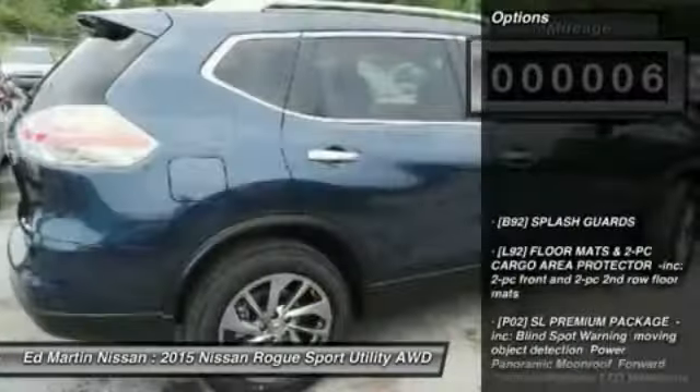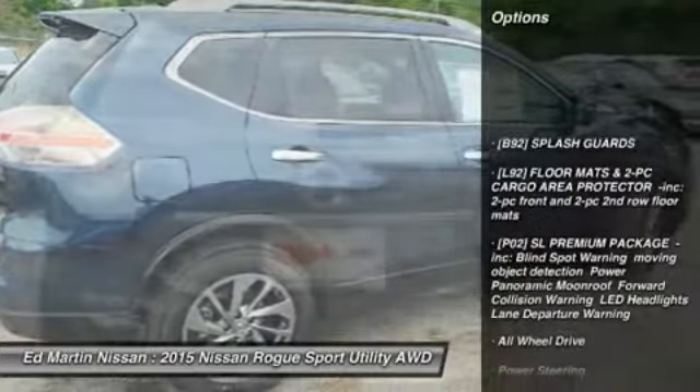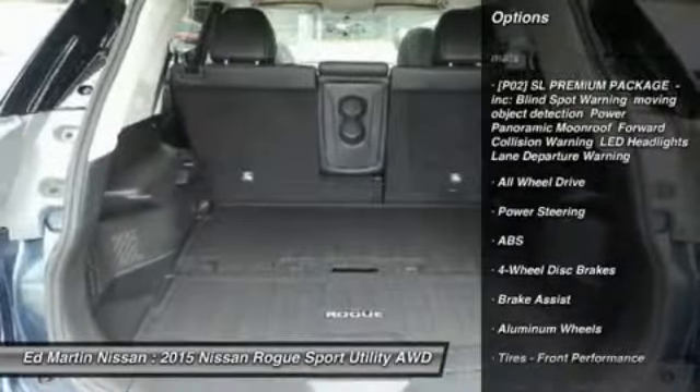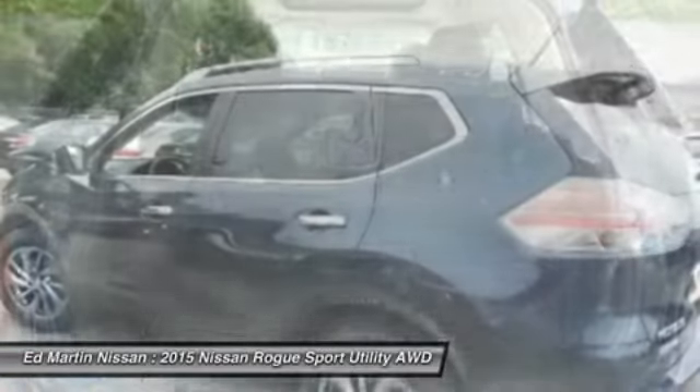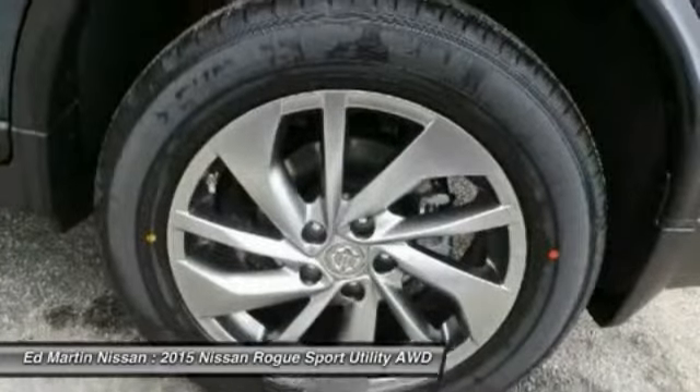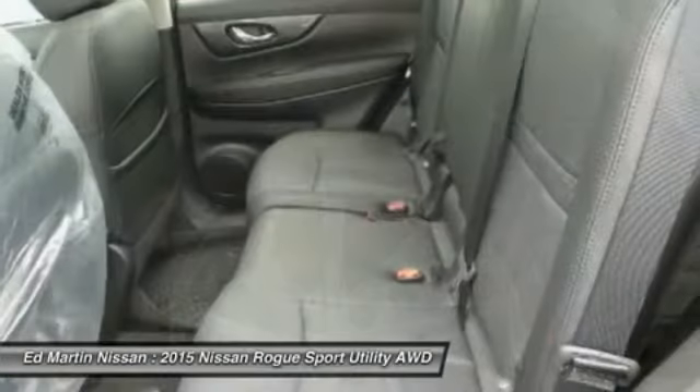Here are some of this vehicle's great options: navigation system, power liftgate, keyless entry, anti-lock braking system, all-wheel drive, steering wheel audio controls, leather wrapped steering wheel, Bluetooth, power steering, adjustable steering wheel.